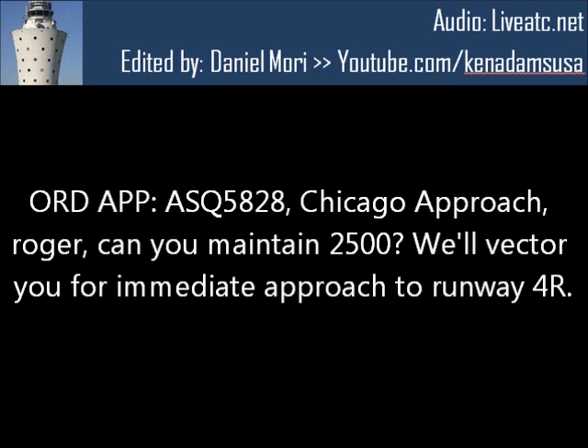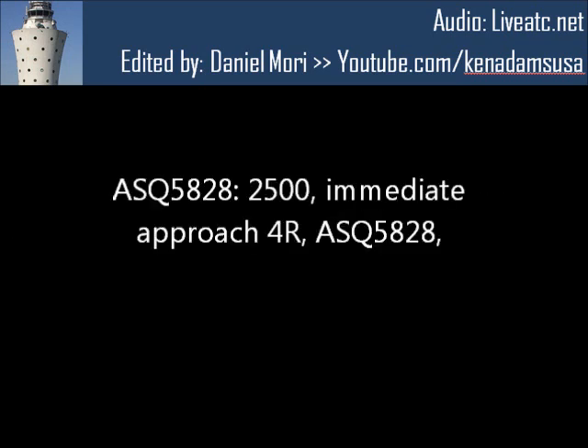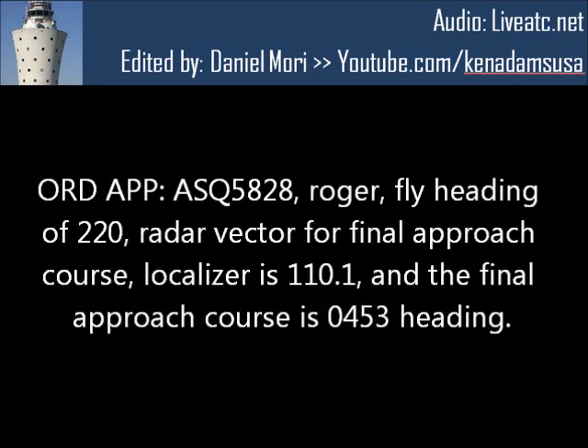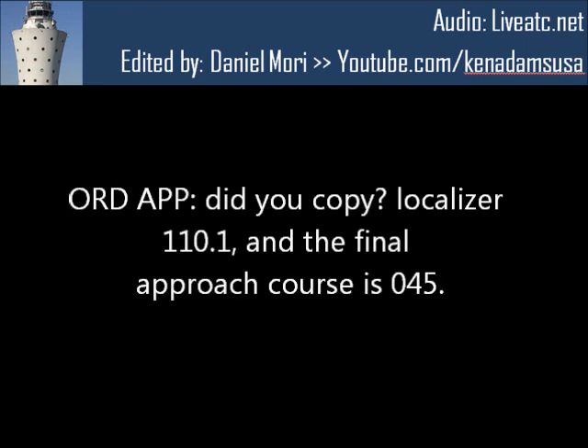We'll fight for a median approach to the runway's full right. AC-5828, your radar traffic at 1,900, PC altimeter 2992. AC-5828, roger. Heading is 2-2-0, right of exit from final approach course. Localizer is 1-1-0.1, and the final approach course is 0-4-5 street heading, 0-4-3. Copy, localizer 1-1-0.1, and the final approach course is 0-4-5.